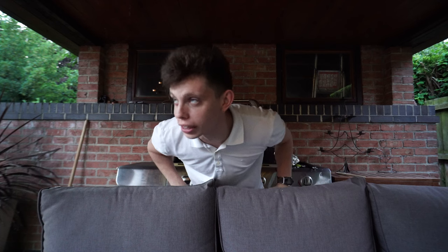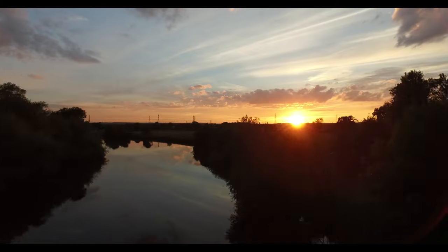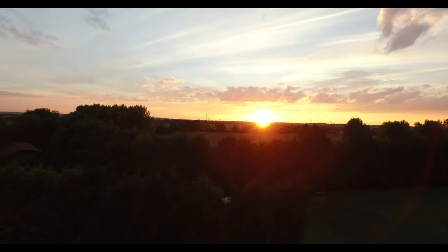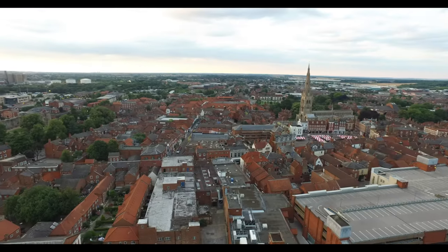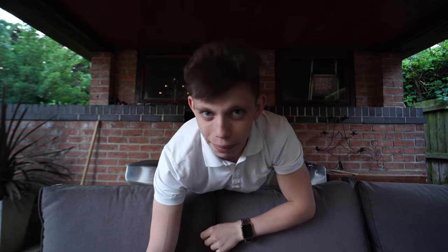No one's been in my house literally all day, so I'm going to make myself a barbecue and be a loner. But for now, let me click my fingers and show you the absolutely incredible sunset I've just filmed on the drone that's literally right above me. Yeah, it looks fairly amazing.